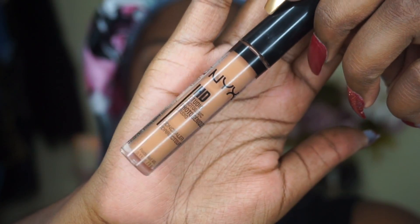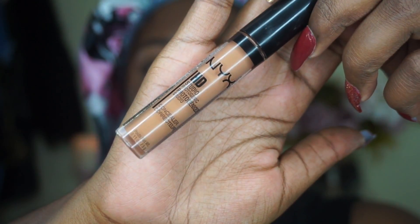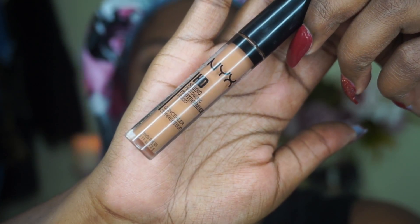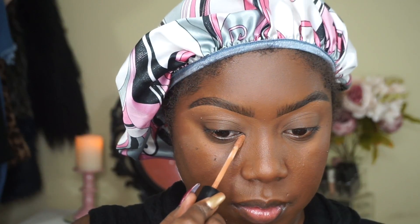Now we're going to go in with another NYX HD concealer, and this one is in the shade Nutmeg. We're going to use that as our highlight for under the eye, down the bridge of the nose, the chin, cupid's bow, and all that good stuff.